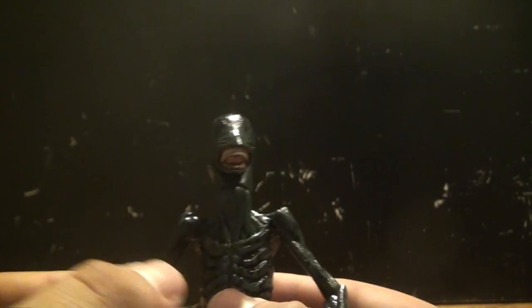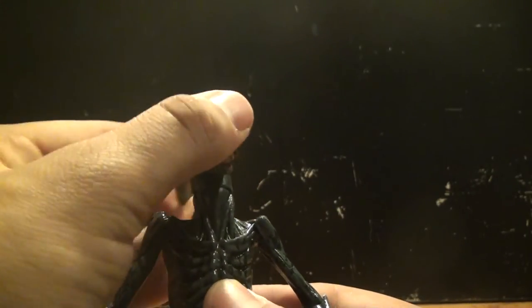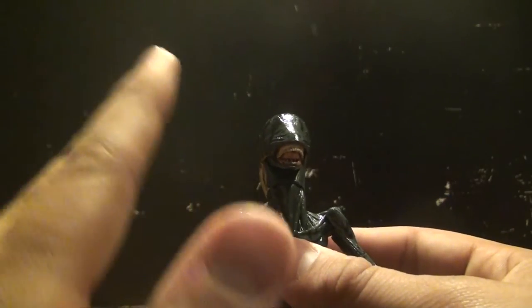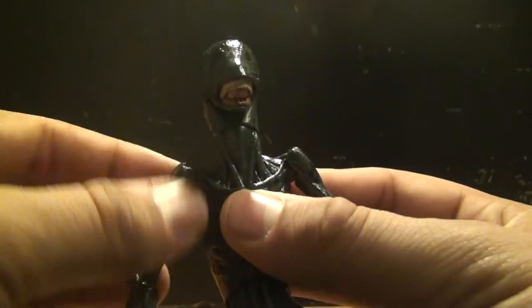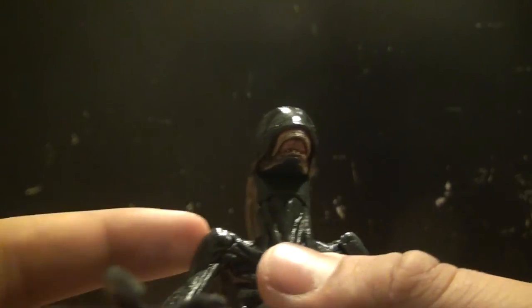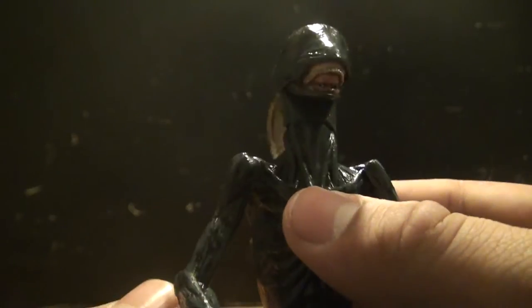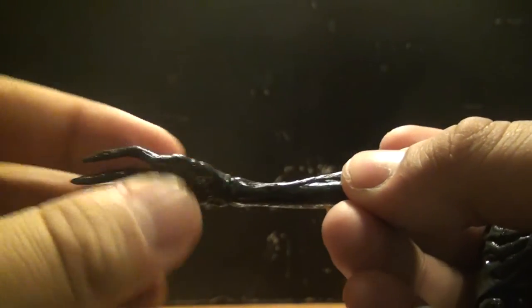Taking a look at the figure's articulation — the Deacon alien certainly has a lot of articulation. He has a ball joint on his head; you can move it up and down, side to side, all the way around. The one little problem I do have is that he has a pin-and-socket shoulder — you can move the arm in and out and rotate it, but you can't move it back and forth due to how the figure is designed.